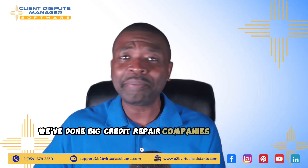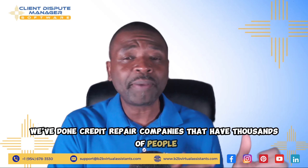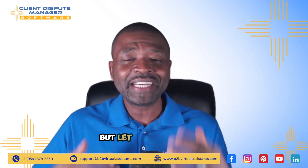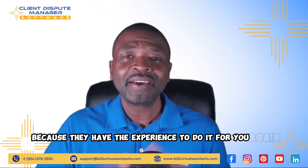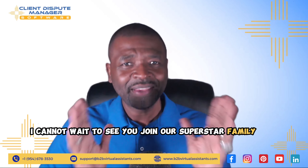We've done big credit repair companies, small credit repair companies. We've done credit repair companies that have thousands of people and they've imported their customers very quickly. But let outsourcers like B2B virtual assistants do all of the work for you because they have the experience to do it for you. I cannot wait to see you join our superstar family and take care.